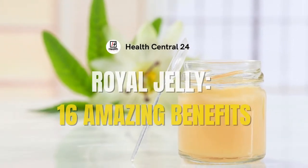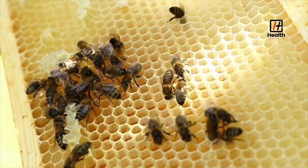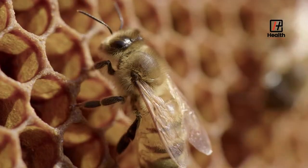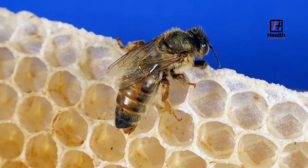Royal Jelly: 16 Amazing Benefits. Royal jelly is the milk produced by the worker bees as the fantastic food for the queen bee. The queen bee lives 50 times longer and has the size twice of a worker bee, only because of this fantastic food.